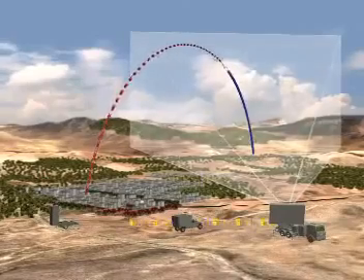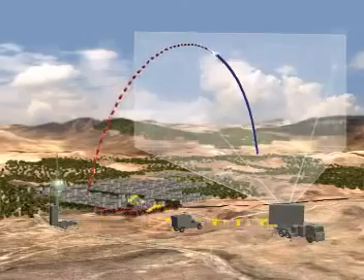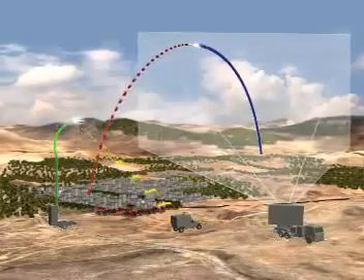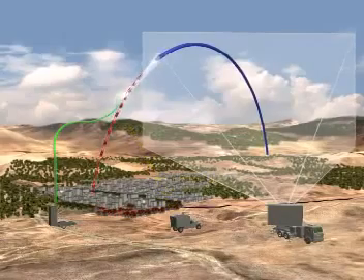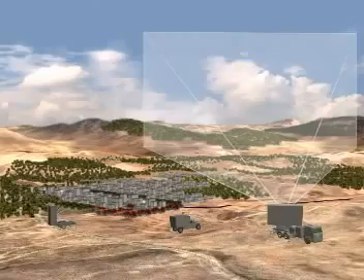If the site of the rocket's fall is defined as a protected area, a command is given to launch an interceptor against the threat. The interceptor receives trajectory updates from the BMC via uplink communication. When the interceptor approaches the target, it uses its radar seeker located in the interceptor head to acquire the target and guide the interceptor to within passing distance in order to detonate the target's warhead.